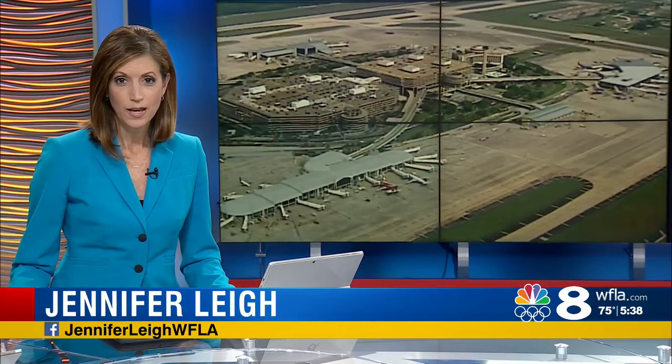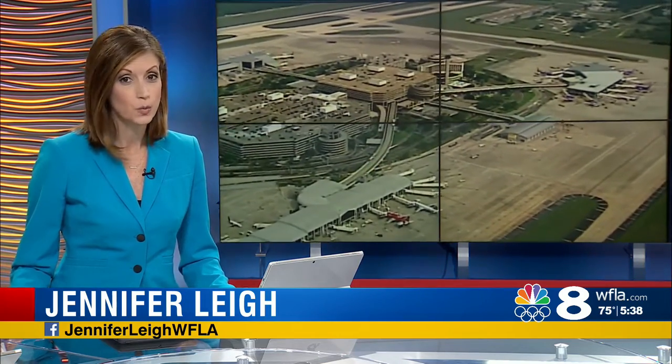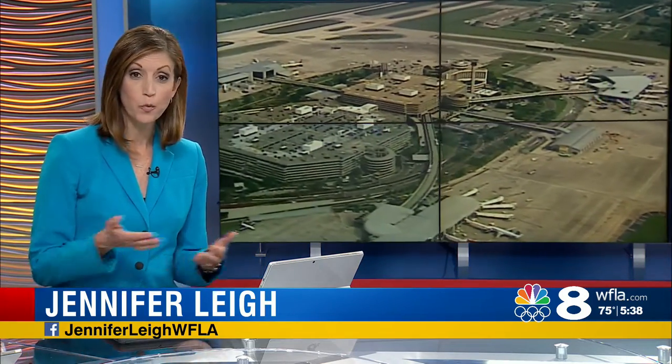New technology at Tampa International Airport will help you get to your plane more quickly. Electronic gates are up and running as of this week — they check your boarding pass before you board the shuttle. On Your Side's Christine McLarty is at the airport with the details.